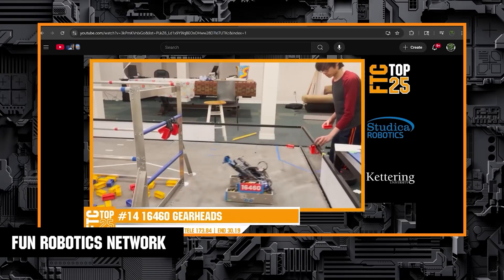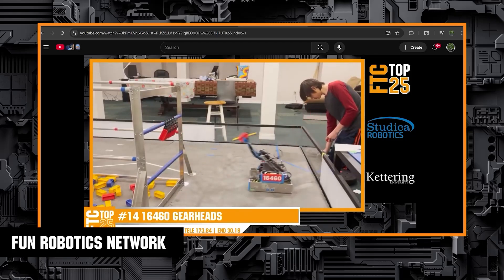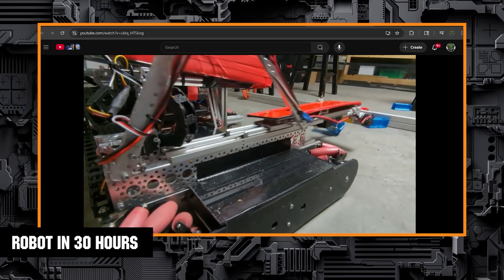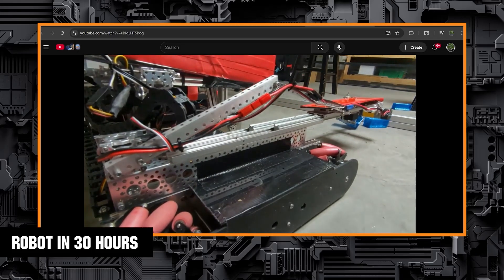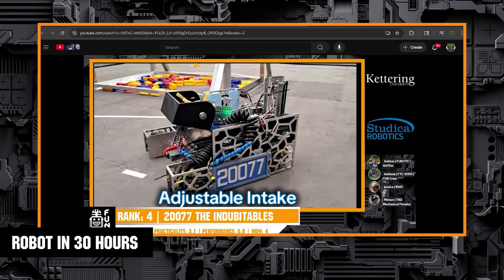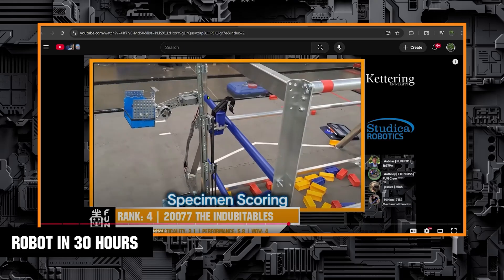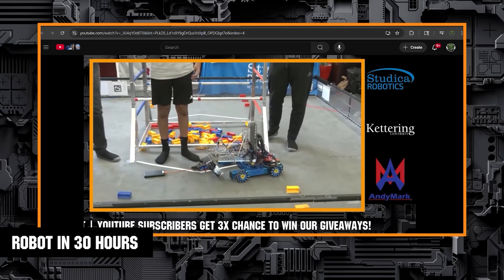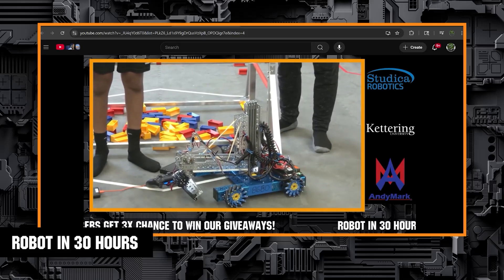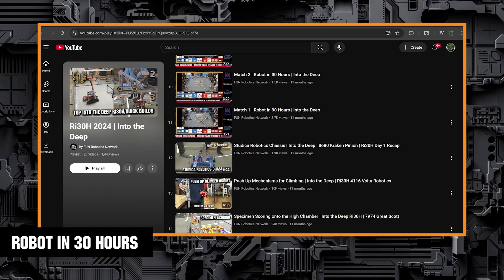FTC Top 25 is a show where the community ranks teams that competed that month — a fun way to see what other teams are doing. Robot in 30 Hours is a challenge some teams and groups of mentors take on, spending 30 hours following the game reveal to build and program a robot. Many document their process and post it to help teams with inspiration and research. I recommend this especially for new students, as it's a great way to see what is possible early in the season. FUN supports a group of teams doing Robot in 30 Hours, and that content can be found on our YouTube page.